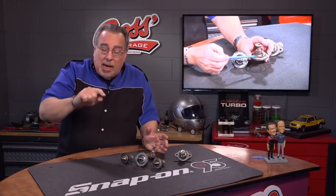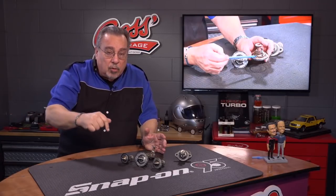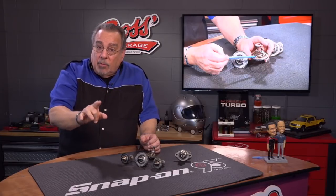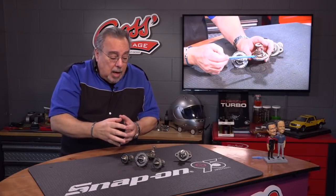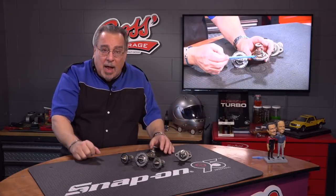Remember that a thermostat has no control over maximum temperature — it only controls minimum temperature. Lots of times you'll find that you have a check engine light and a coolant code telling you that the car is running too cold. We find a lot of that.